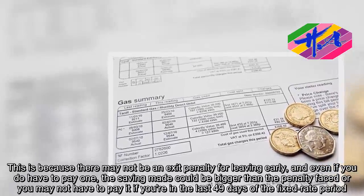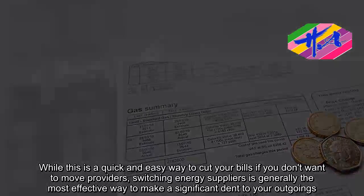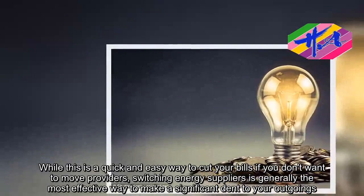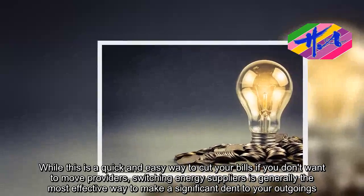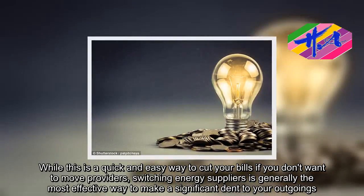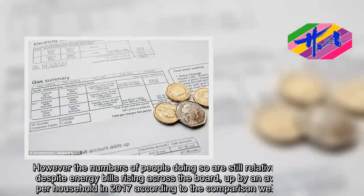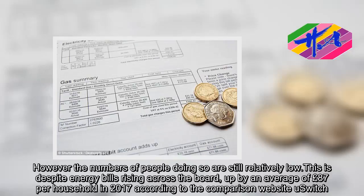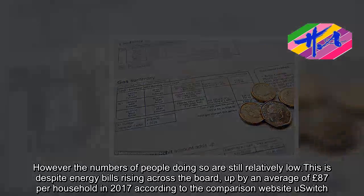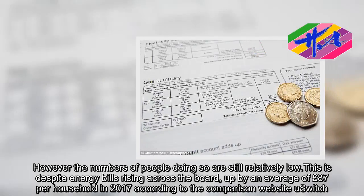While this is a quick and easy way to cut your bills if you don't want to move providers, switching energy suppliers is generally the most effective way to make a significant dent in your outgoings. However, the numbers of people doing so are still relatively low, despite energy bills rising across the board — up by an average of £87 per household in 2017, according to a comparison website.